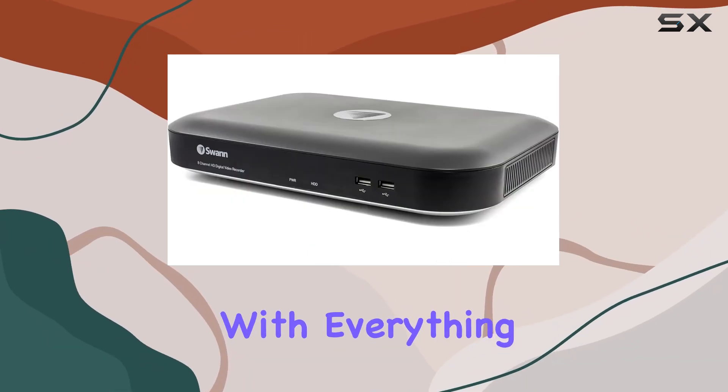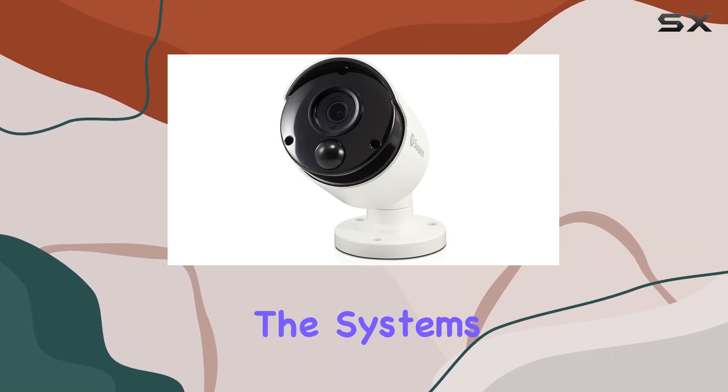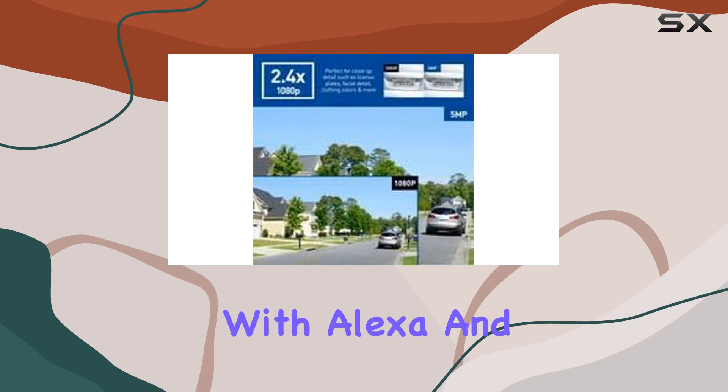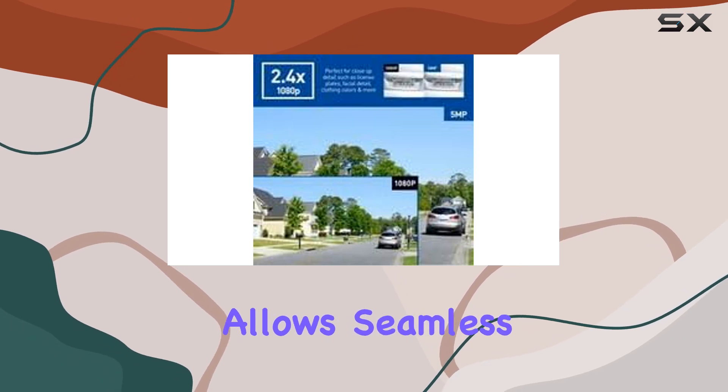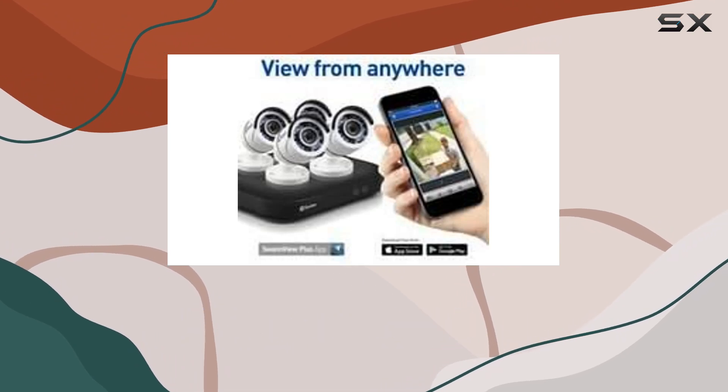Installation is straightforward, with everything you need included in the box, from cables to accessories. The system's compatibility with Alexa and Google Assistant allows seamless integration with your smart home setup, enabling voice commands and live streaming on compatible devices.